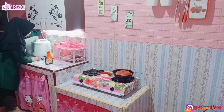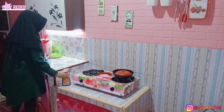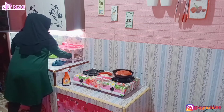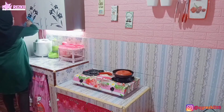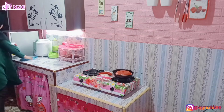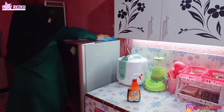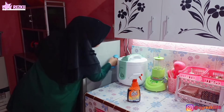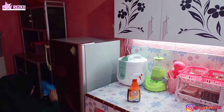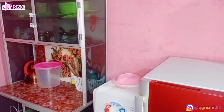Oke lanjut, area meja makan udah selesai aku bersihin. Ini aku juga mau ngelap-ngelap dulu area meja dapur sama meja kompor karena tadi habis dipakai buat masak, buat tambahan lauk di makan malam. Cuma tadi aku nggak ngerekam pas masaknya. Jadi langsung aku lap-lapin seperti biasa karena kalau habis masak wajib banget ngelap-ngelap di area meja dapur dan meja kompor. Aku tuh rutin banget beresin area dapur sebelum tidur biar pagi hari pekerjaan nggak numpuk. Dan kalau bangun tidur lihat dapur bersih itu mood langsung bagus, semangat buat masak dan aktivitas ibu rumah tangga lainnya.